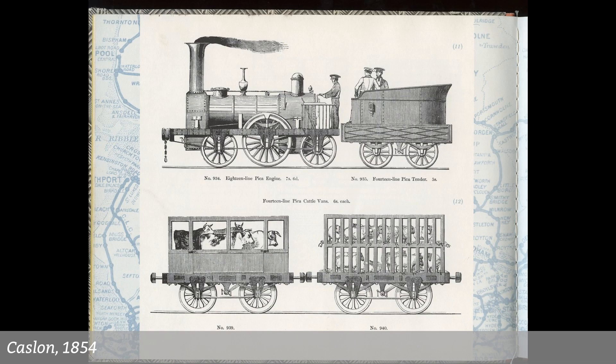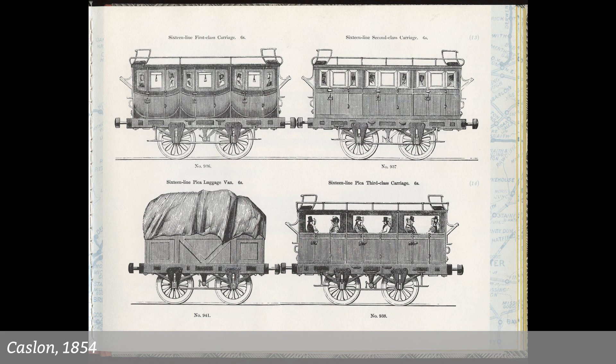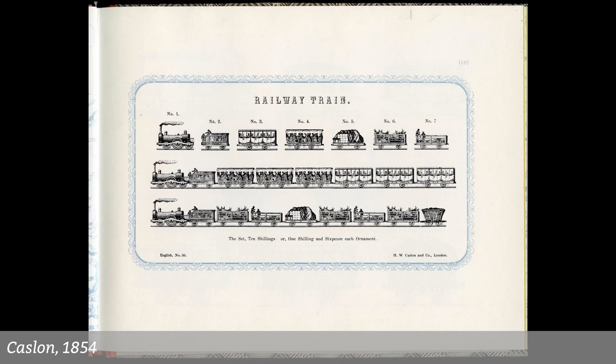Here's a giant one now. 18-line pica for that locomotive means 18 times 12, 216 points. 14-line pica for the tender, 168 points for the tender and those two trailers. The carriage is there at 16 picas. Those standard sizes would have made them easy to typeset in standard compositions.